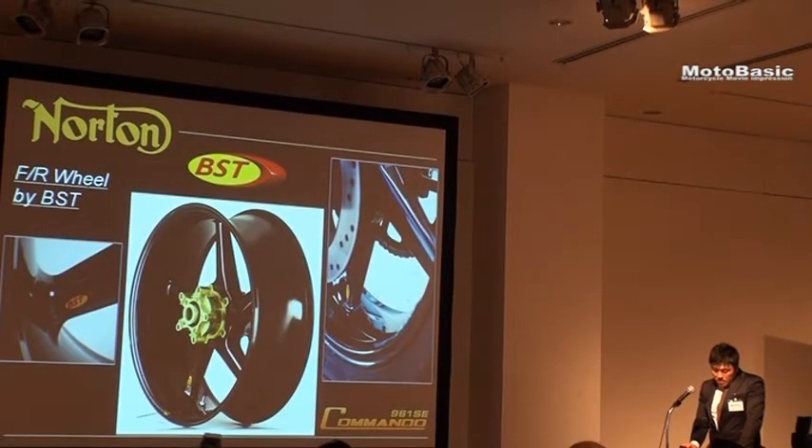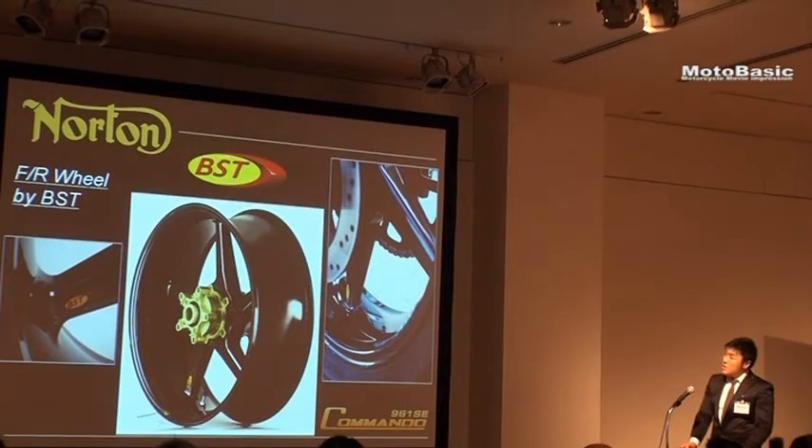The Commando 961 SE is a world-limited edition of 200 units (世界限定200台), and features specialized components.